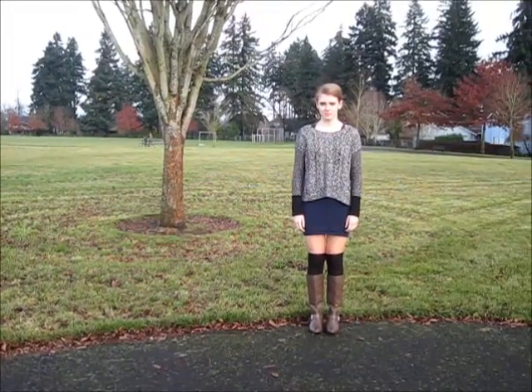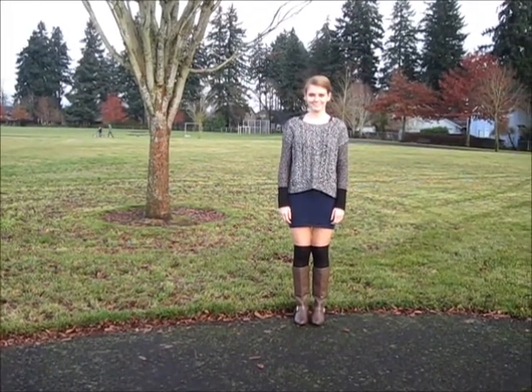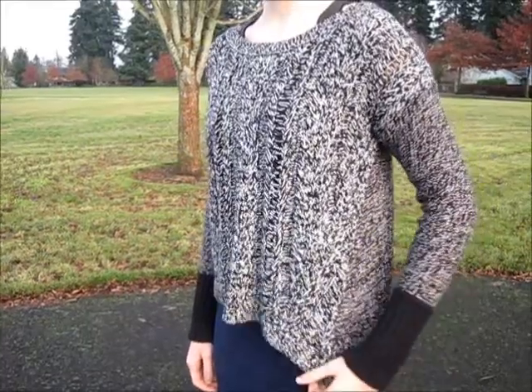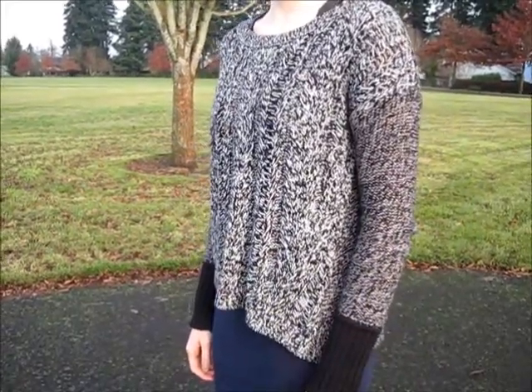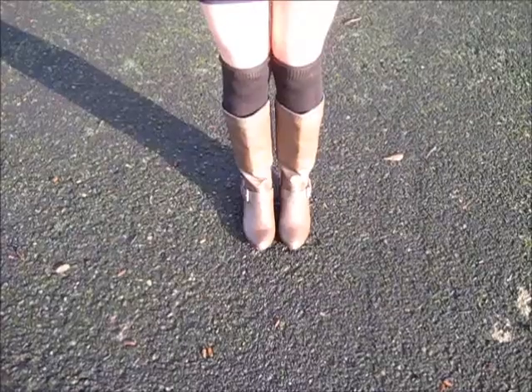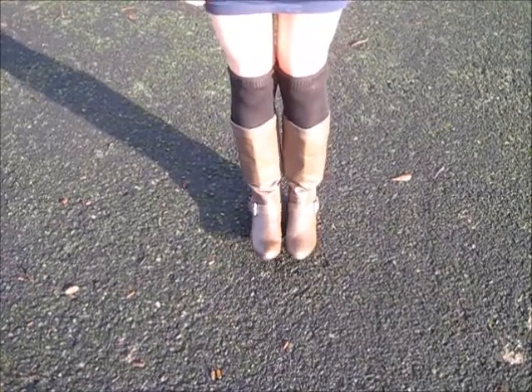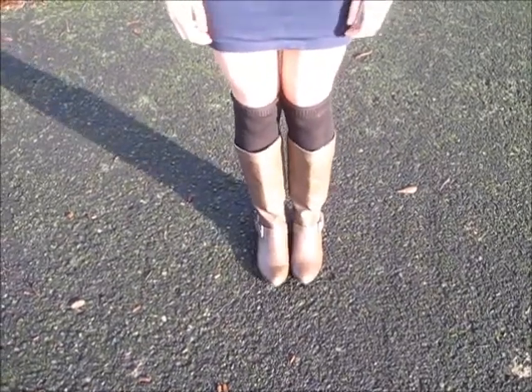This outfit may be my favorite. I'm wearing a blue pencil skirt from Forever 21 and a sweater from American Eagle. My boots are from JCPenney's and my knee-high socks are from Target. These are the best knee-high socks, I promise you.